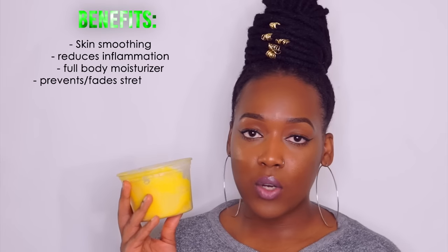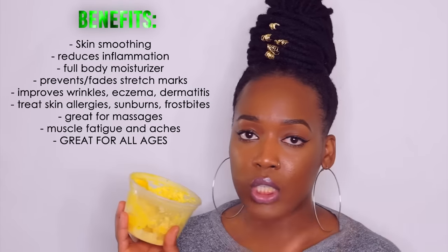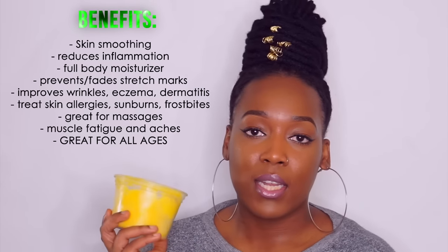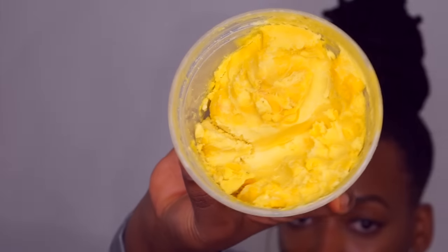This is what I moisturize with — my face, my body, my whole entire body — it's all shea butter. I don't use Victoria's Secret lotions on my body anymore; I use shea butter strictly. It keeps my skin hydrated and nice and soft. I have really really soft skin and it's because of the shea butter. Once I put shea butter on my skin, I don't have to worry about ashy knees, ashy elbows, or ashy hands because it literally lasts all day.